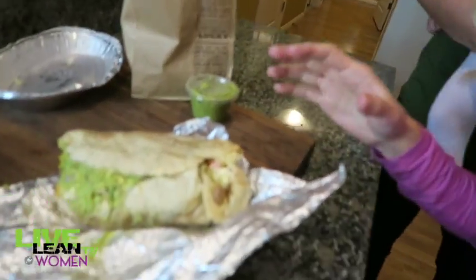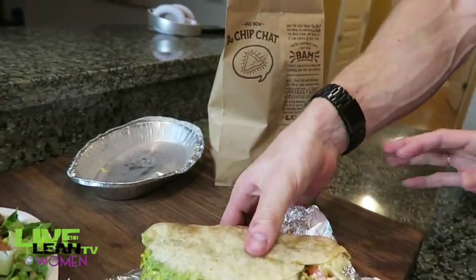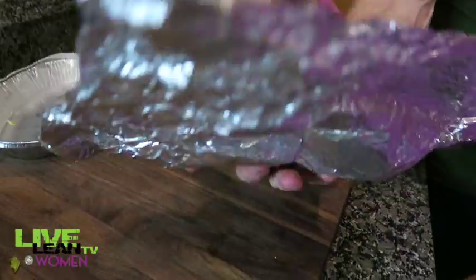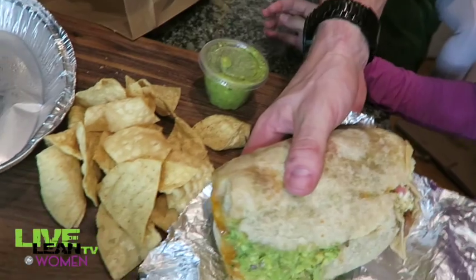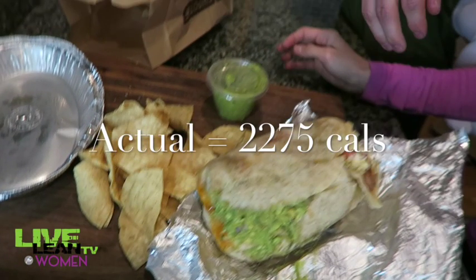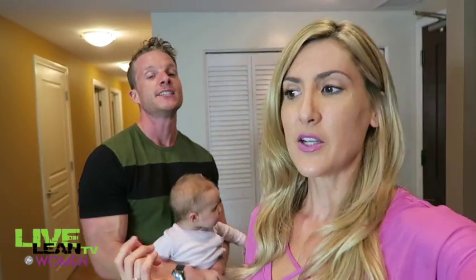Now the big giant burrito plus the side of chips and guac — the whole combo. That meal right there — I'm not making this up — you can go on their website and find out the nutritional info if you add all those ingredients together. Do you know how many burpees you'd have to do to burn that off? It's crazy.